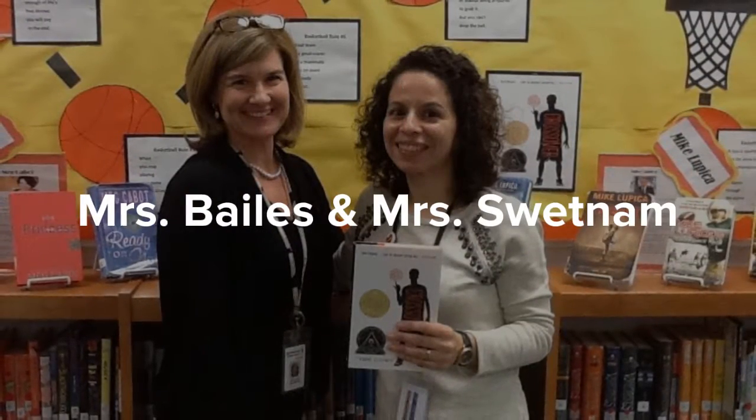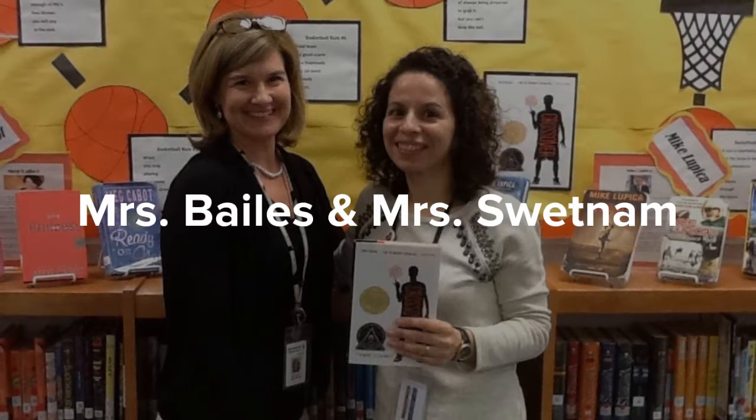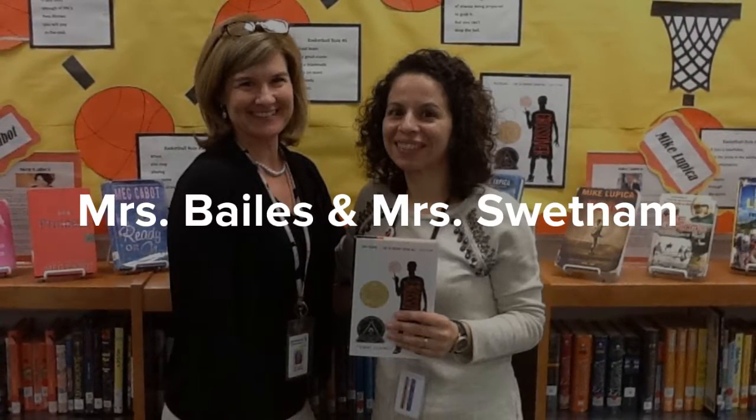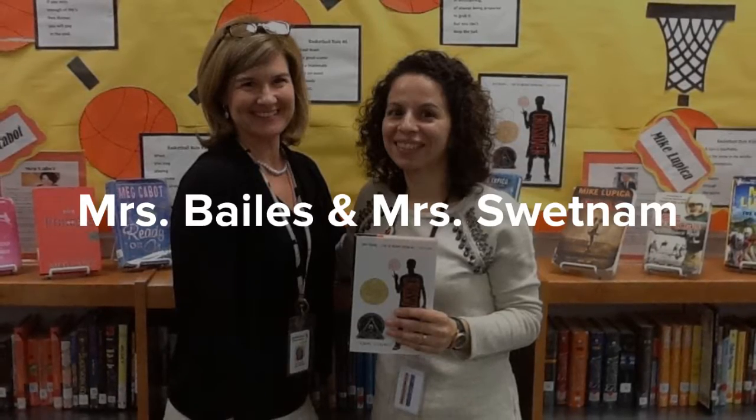Welcome to the Blythorne Middle School Library. In the library, you'll meet Mrs. Bales, our library assistant, and Mrs. Swetnam, our school librarian. We're here to teach and help you use our library resources.